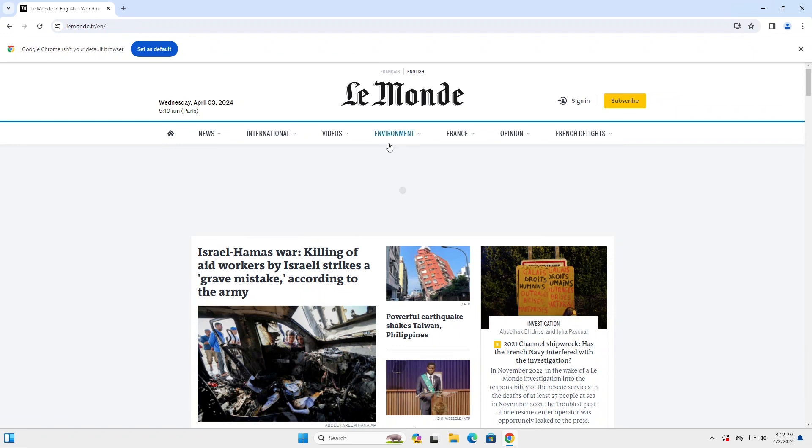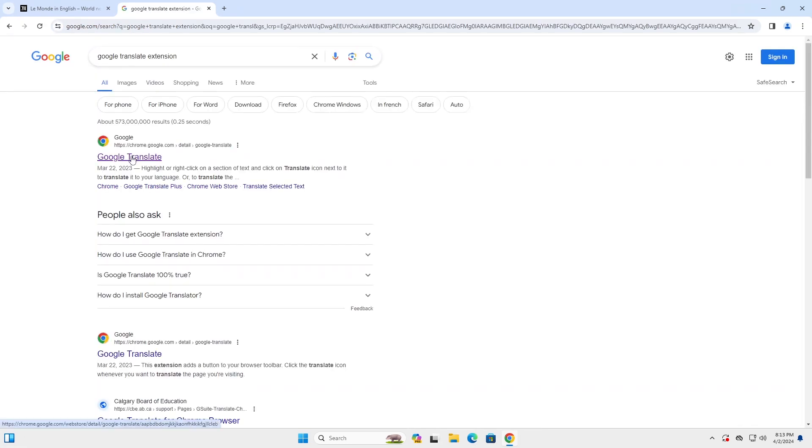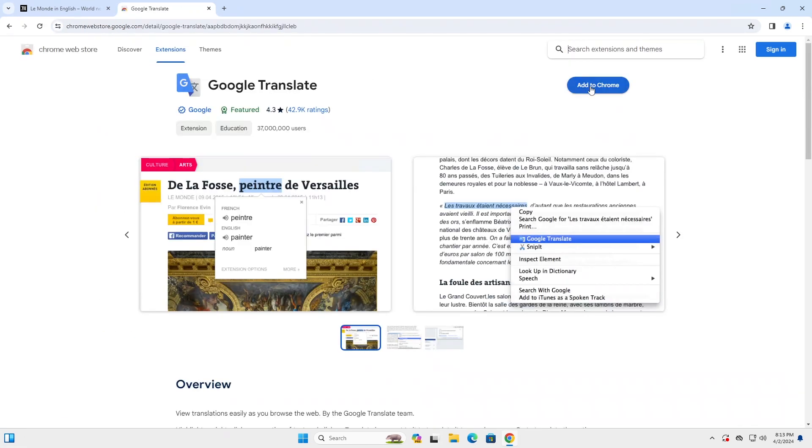So I'm going to go and install it. Going to search for Google Translate extension, click on the first link, add to Chrome, and I'm going to pin it to the taskbar.